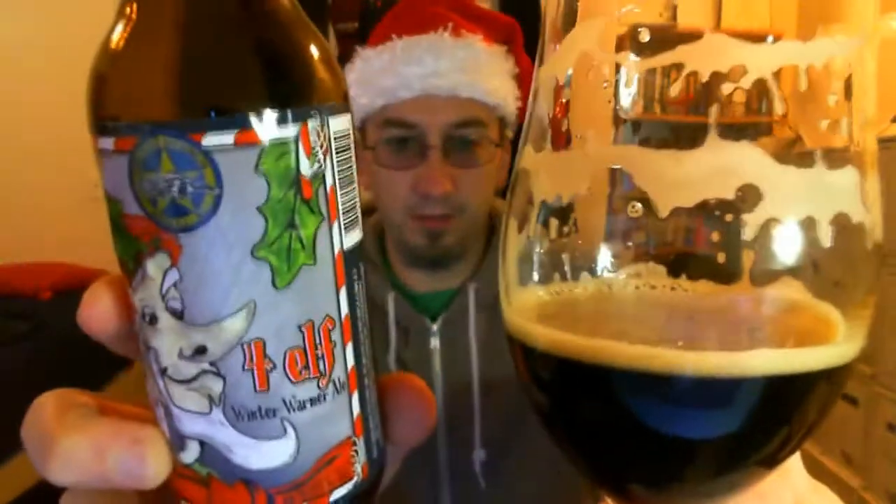Overall I'm going to give it a 16 out of 20. I think it's a really excellent beer — not quite a perfect beer, but definitely better than your average winter warmer in my experience. That's a total score of 4.2, which is a 9 out of 10 on my scale, and I would totally agree with that. So there you go — 9 out of 10 for the Dark Horse 4 Elf. Have a Merry Christmas, and thanks for watching. Cheers.